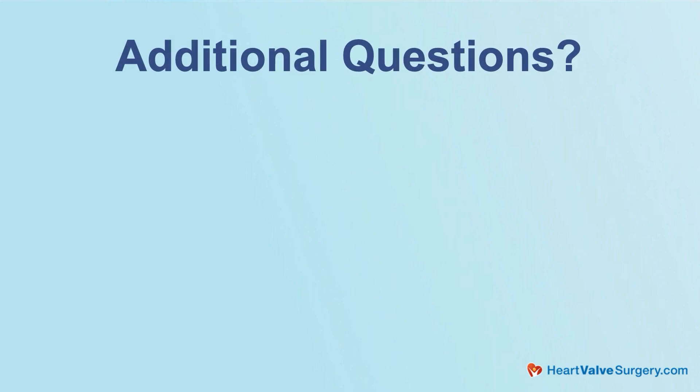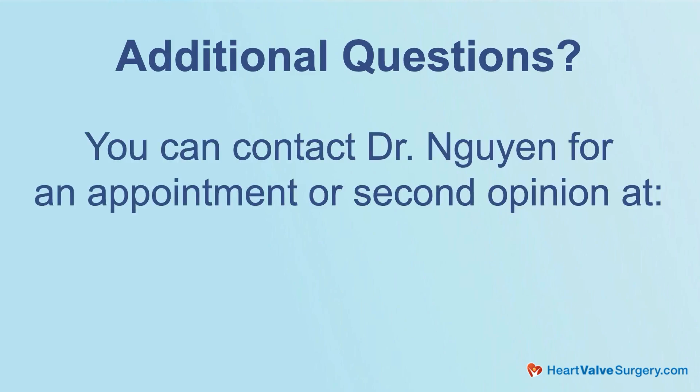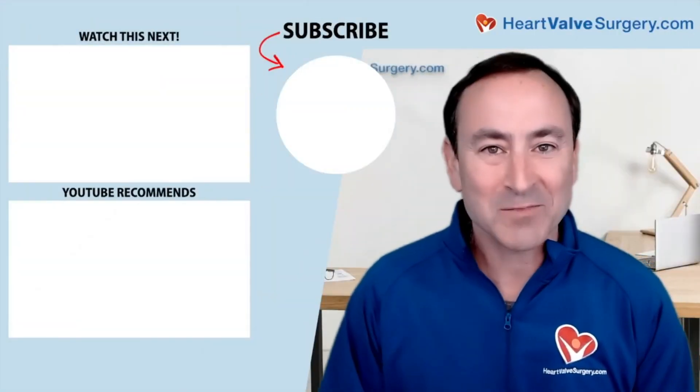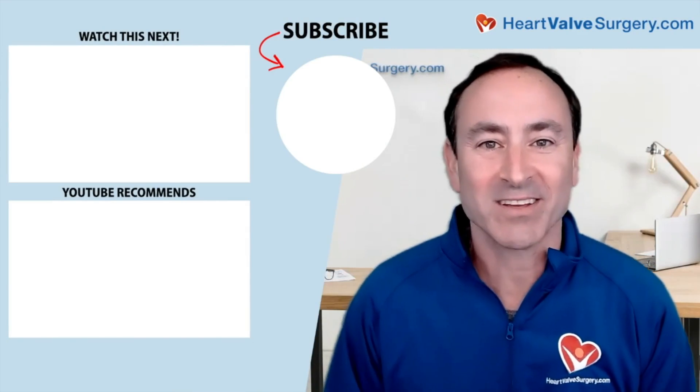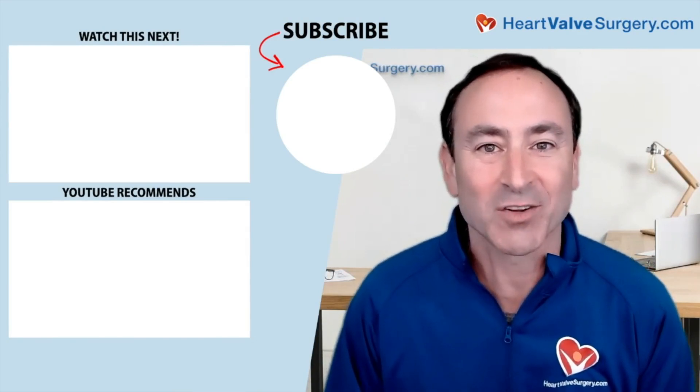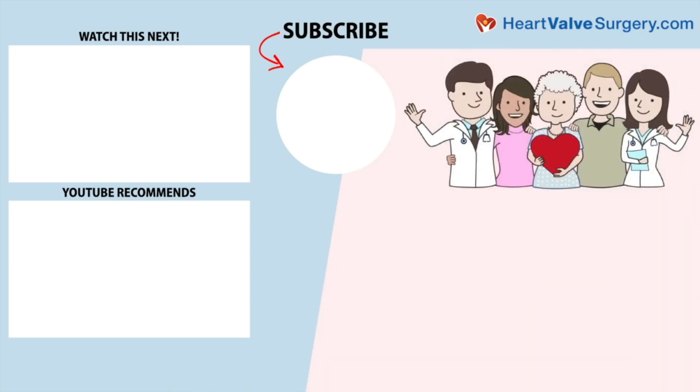I hope that helped you, Sarah. Dr. Nguyen, as always, thank you for everything you and your team are doing at Baptist Health South Florida in Miami. Thanks for having me today. Hi everybody, it's Adam — I hope you enjoyed that video. Don't forget you can always subscribe to our YouTube channel, watch the next two educational videos coming up on your screen, or click the blue button to visit HeartValveSurgery.com.